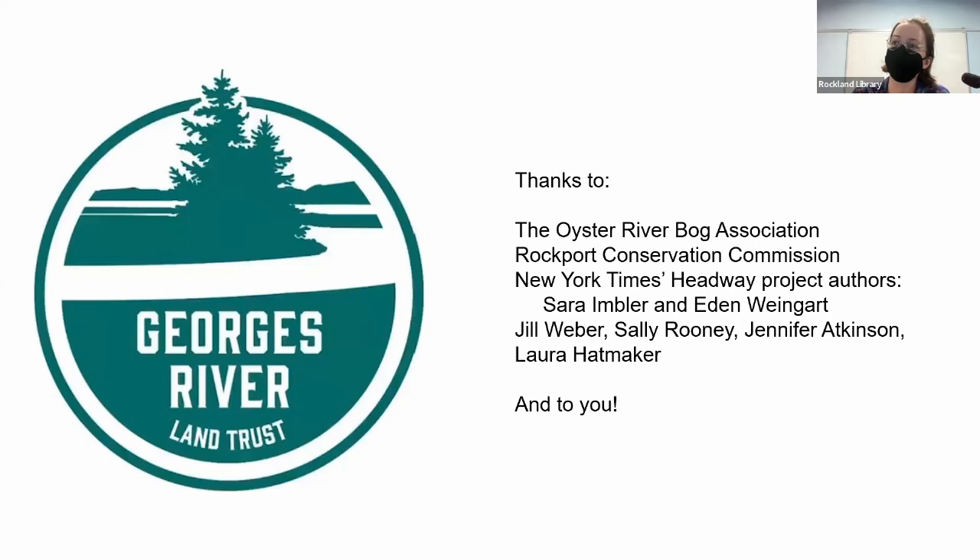[Audience:] Can you talk about the role of methane in bogs? [Marie:] I'm not an environmental scientist, but what I was suggesting earlier is that when bogs are drained or extracted, methane, carbon dioxide, and greenhouse gases come up from the bog. I can't speak to the detail of that science, but I'm happy to find out for you if you leave your name.